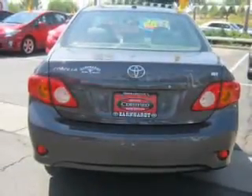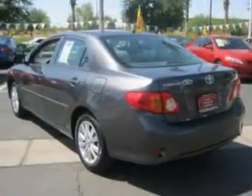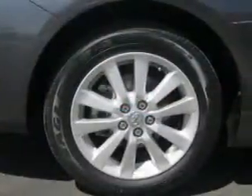Air conditioning, power door locks, power windows, power steering, cruise control, an AM-FM stereo, and adjustable tilt steering wheel. Click or call to set up a test drive right away.